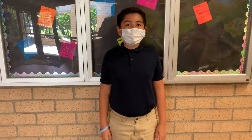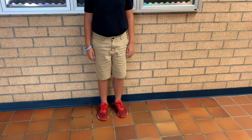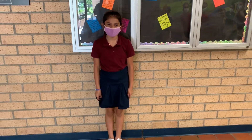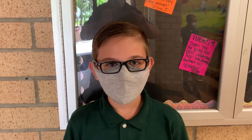Leggings are allowed under skirts or jumpers but must be solid color black, navy, or tan. Spring Creek t-shirts or school related t-shirts may be worn on Fridays for spirit day with uniform bottoms.